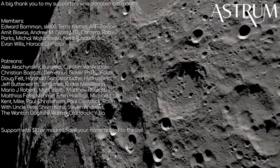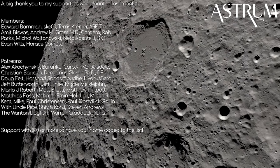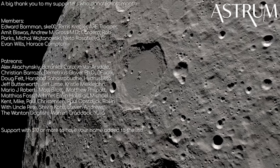Thanks for watching, and thanks to my Patrons and members for your support. If you want to support too, check the links in the description below. All the best, and see you next time!